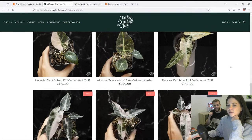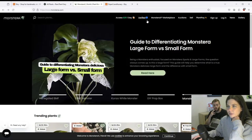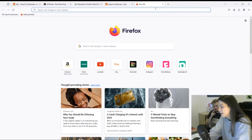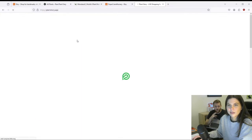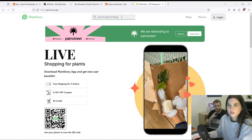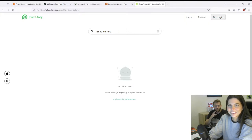Tori says Rare Plant Fairy sells in vitro TC in live auctions on the Plant Story app. I've heard of Plant Story but I've never used it — I like Monstera X, which is the other website I have pulled up. I haven't used Plant Story — let me see if I can access it without an account. I'd love to see the TC plants they're selling. It's a phone thing? Let me try to search... I feel like I'm on the wrong website.